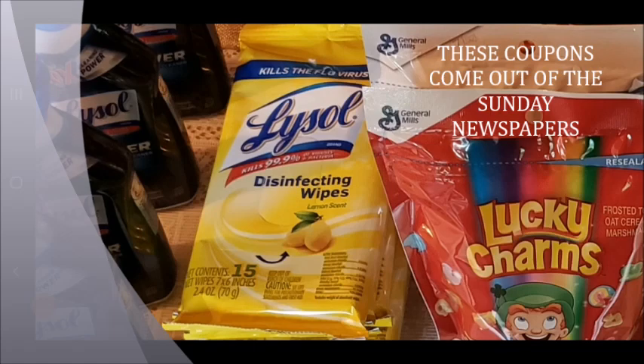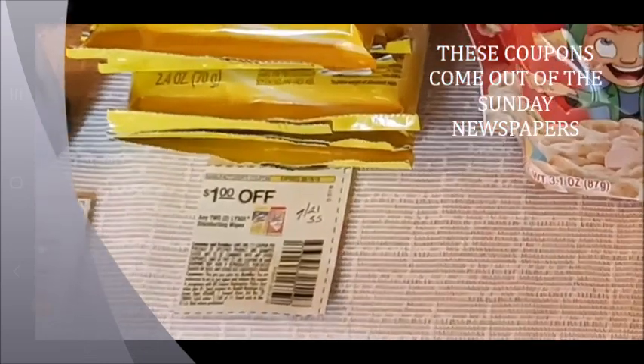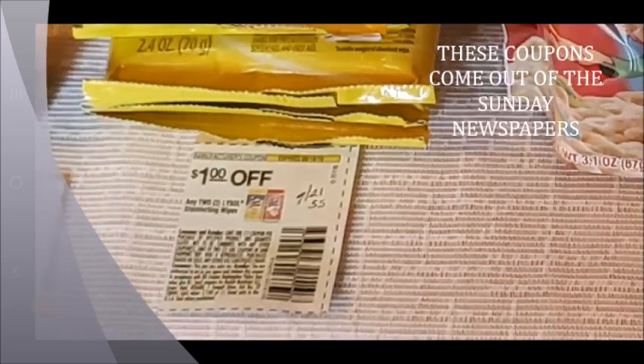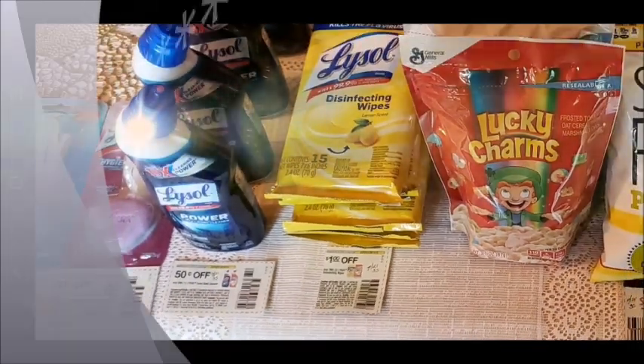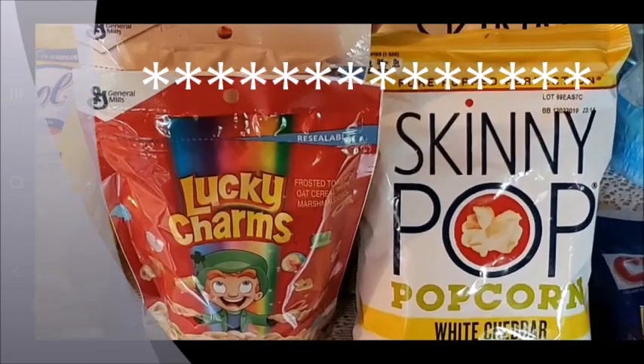Next I have the Lysol disinfecting wipes. Of course they're a dollar and I have this coupon for one dollar off of two, and that came in the July 21st Smart Source, so that made these 50 cents a piece.